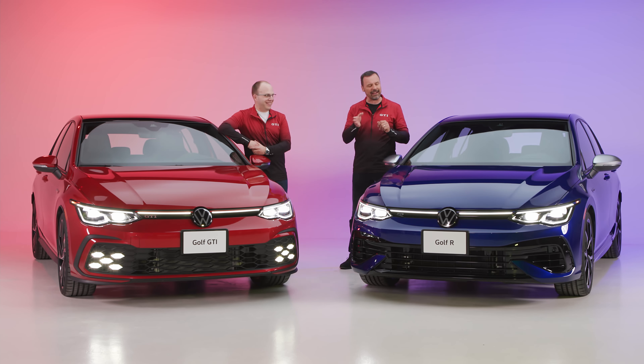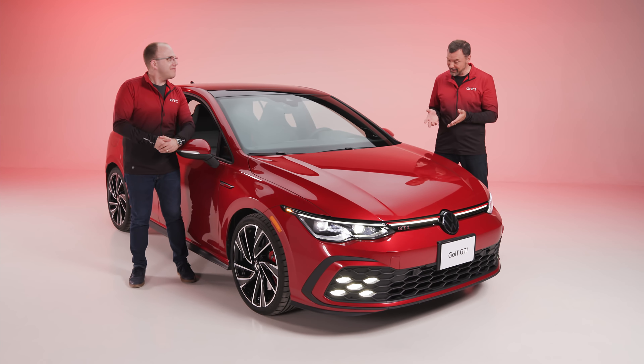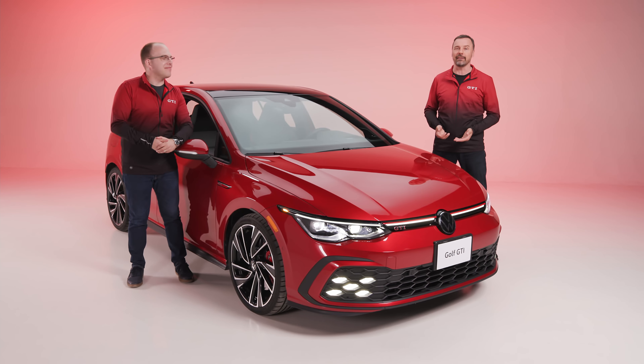Fast forward to today — we've got the 2022 8th generation Golf GTI. And since you're Canadian, we've also got the ultimate Canadian sports car: the Golf R. Take everything that's good about the GTI, turn it up to 10, add all-wheel drive. You've got everything you need. We're talking Golf R, we're talking Golf GTI. Let's get into it.